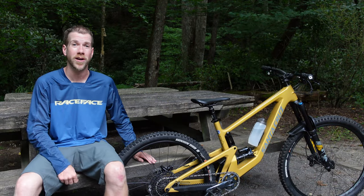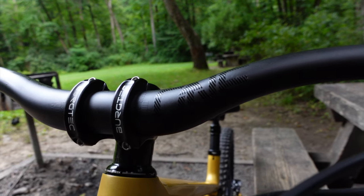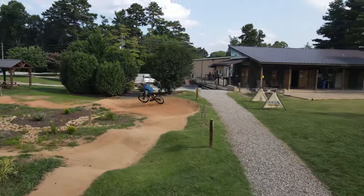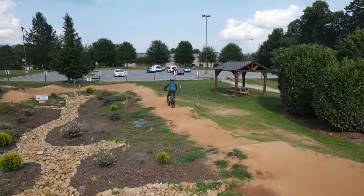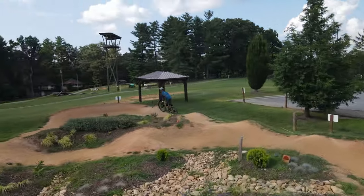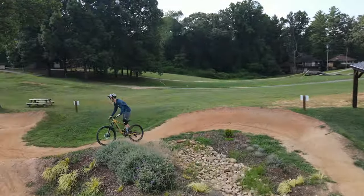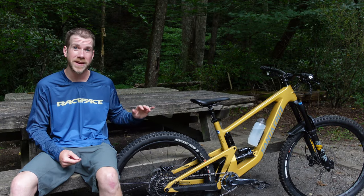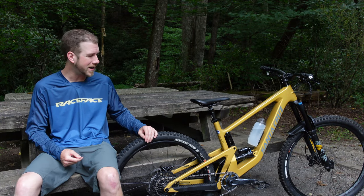I put on some One-Up carbon bars — they are awesome. They have a little bit of compliance on the up and down but not anything on the side, so the steering isn't compromised, but it gives your hands a little bit of a break on those long slogs. Normally the stock SRAM hub on this bike is about 18 points of engagement, but somehow I lucked out and this one came with an E13 hub with plenty of engagement.